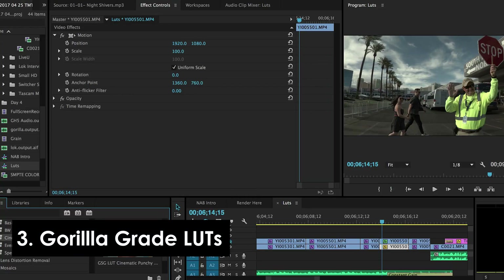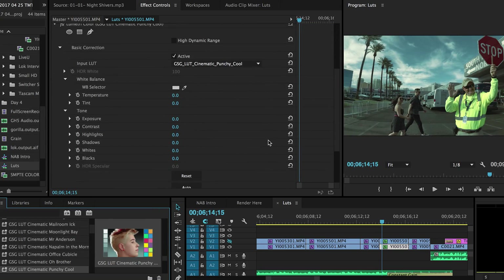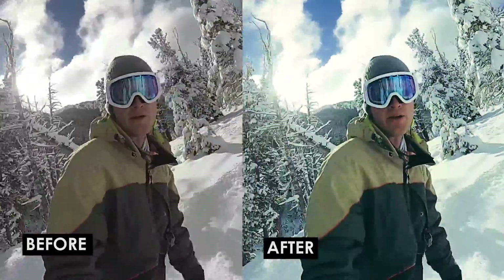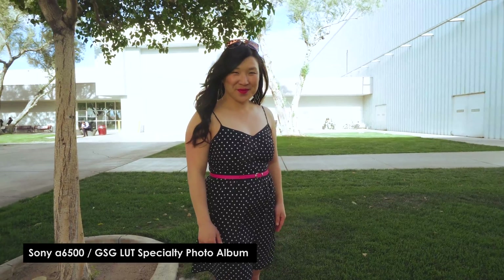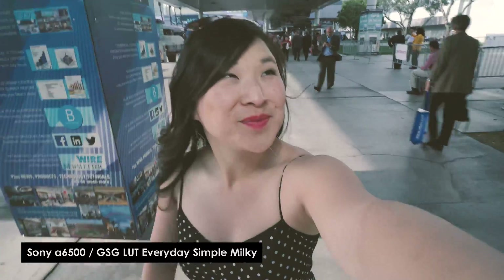Coming in at number three is the Grayscale Gorilla LUTs. These make color grading fast and simple for your videos. We've been using these at Think Media TV for months now, and they're a great way to take sometimes drab or boring-looking footage and make it look awesome. Add cinematic film looks, different color looks, and punchy contrast. They're an incredible set of tools that come at a great budget price.